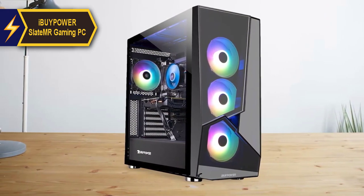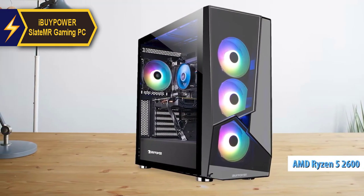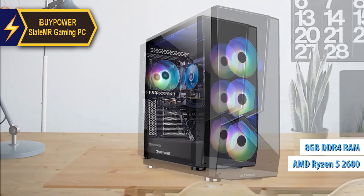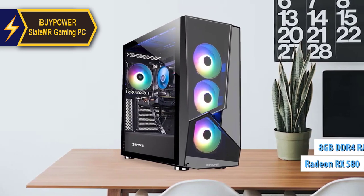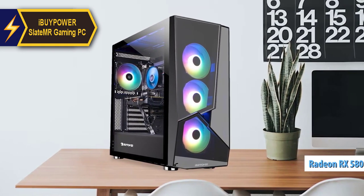Under the hood, this Slate MR houses a 6-core AMD Ryzen 5 2600 processor and 8GB of DDR4 RAM, alongside a Radeon RX 580 graphics card. This dynamic trio ensures most games can be enjoyed on medium to high settings.